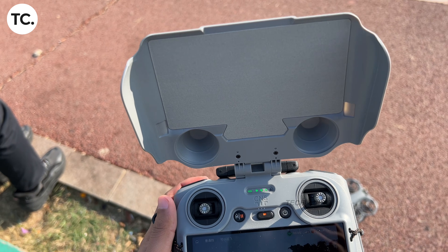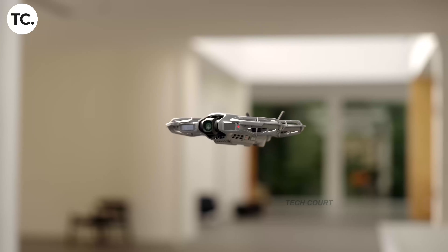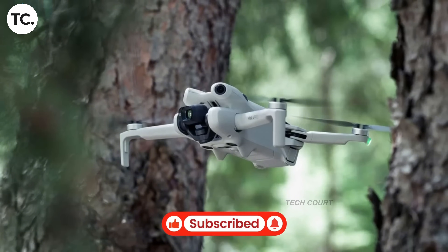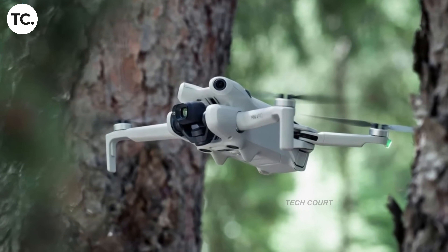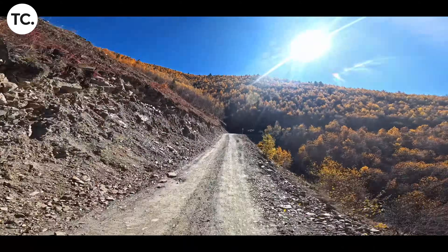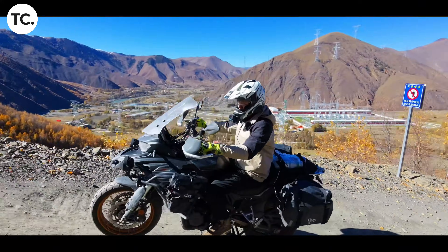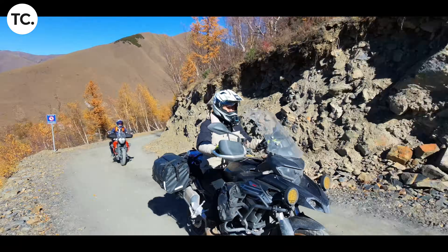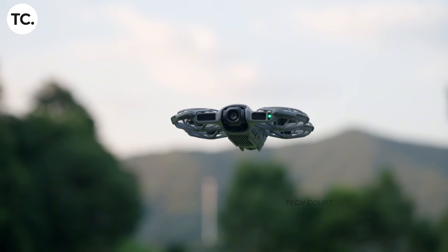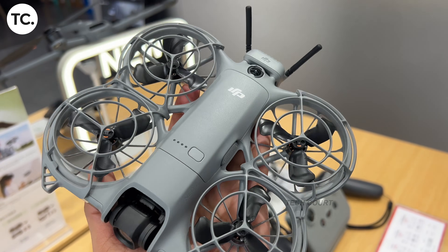At the same time, DJI has quietly introduced other performance limits in the UK. Some drones that previously allowed higher top speeds are now capped lower through software. For casual flying, that may not seem important, but for professional work, speed isn't just about fun — it affects tracking shots, timing, and the ability to recreate previous footage. If a client asks for a repeat of a shot you captured months ago and the drone is no longer capable of matching that movement, that becomes a real problem. Not because the pilot changed, but because the tool did.